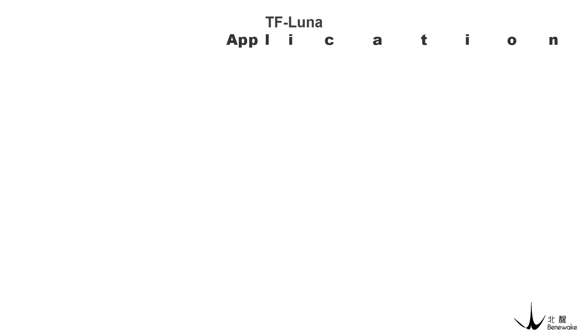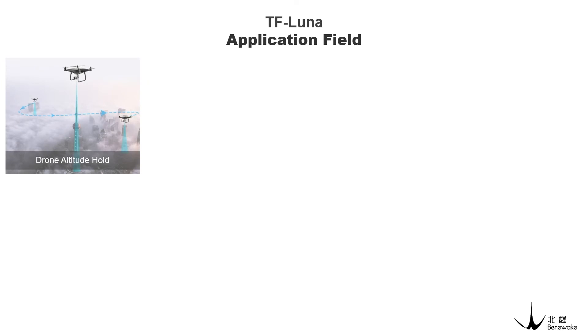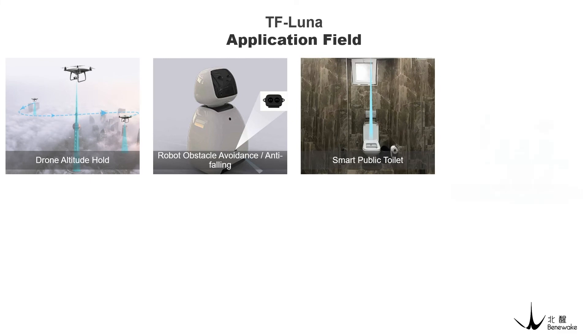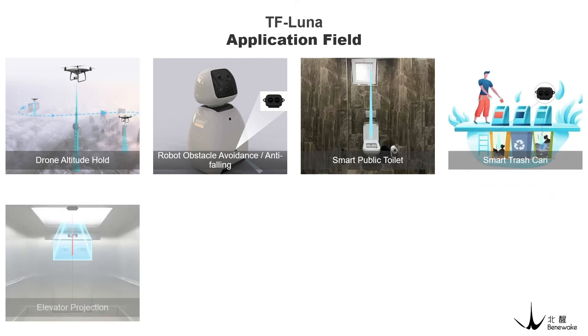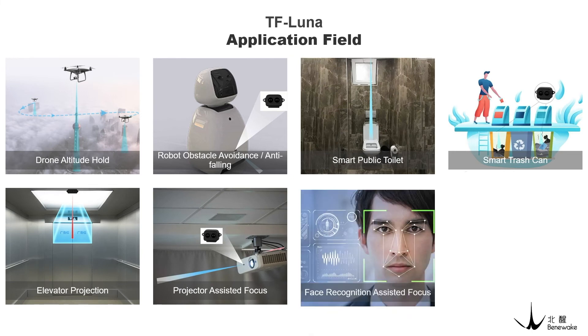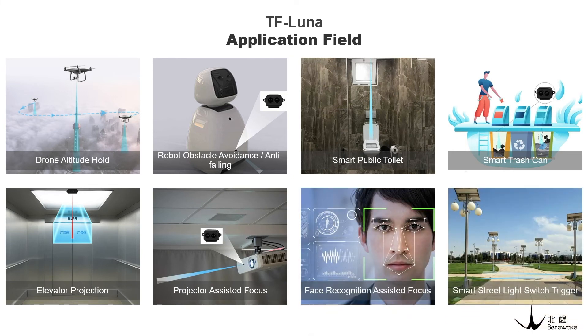TF Luna has many application fields. Some of them are drone altitude hold, robot obstacle avoidance and anti-falling, smart public toilet, smart trash can, elevator projection, projection assisted focus, face recognition assisted focus, smart switch trigger street lights, and other scenarios.